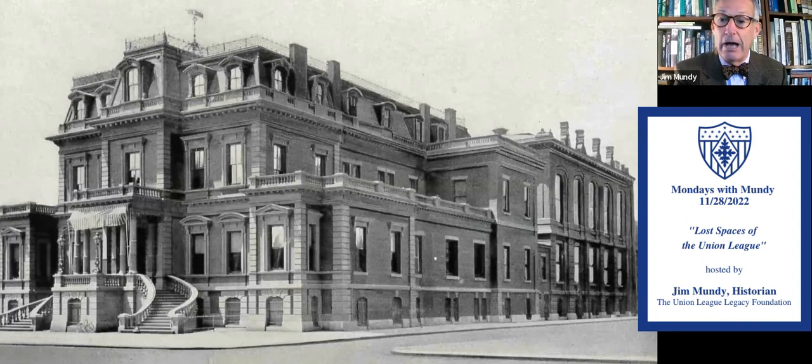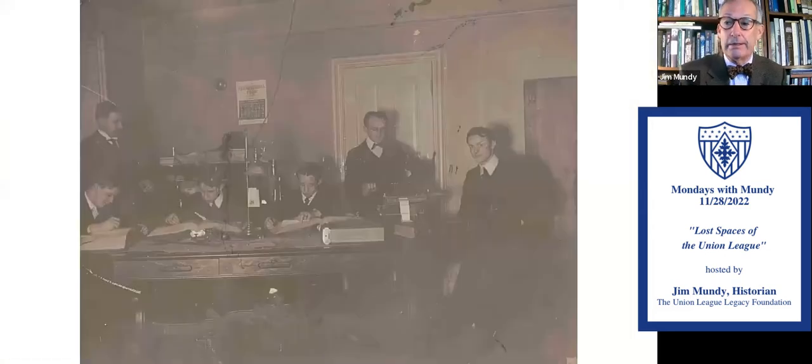We're going down a floor, and you can see the windows there right at street level — they're still there. In 1903, this was the accounting office, plain and simple. Look at those ledgers — we still have some of those ledgers around to this day. So that's the accounting office as it looked in 1903. Clearly not very fancy-schmancy, very simple and practical. Bookkeepers at work, by and large.